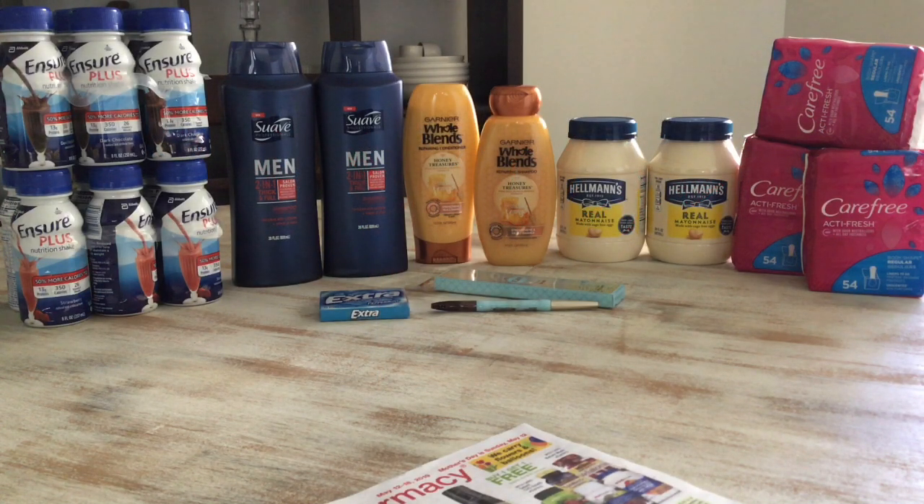Hi guys, welcome back to my channel! This is my CVS haul for the week of May 12th through May 18th. Before I start my haul, I want to wish every mother out there a happy happy Mother's Day — enjoy your family, sending lots and lots of love out there for all the mothers.